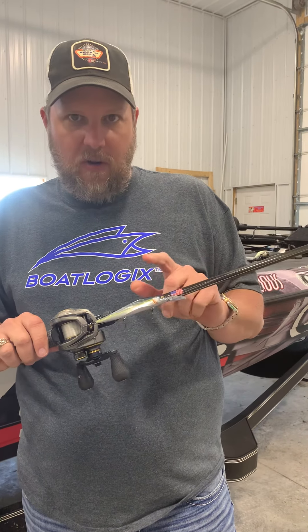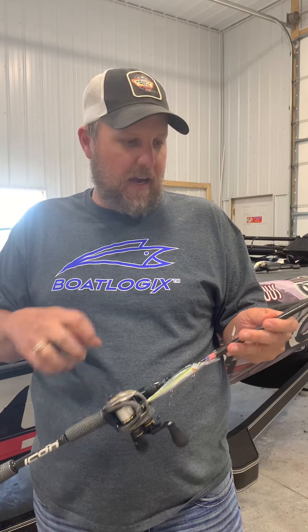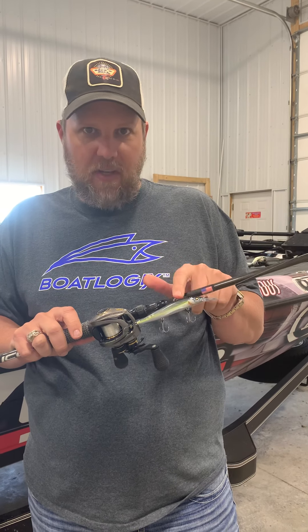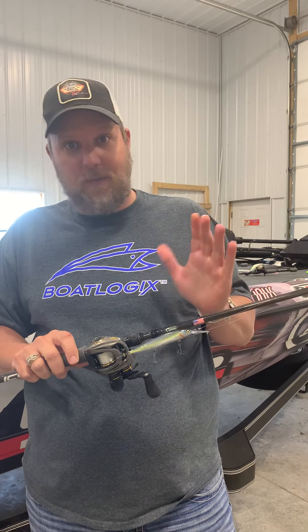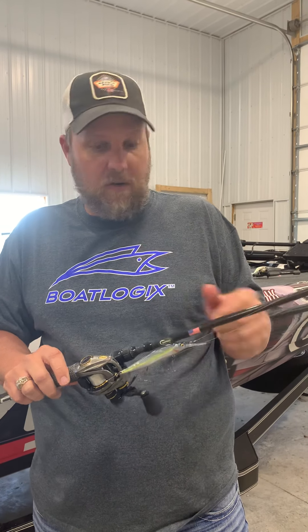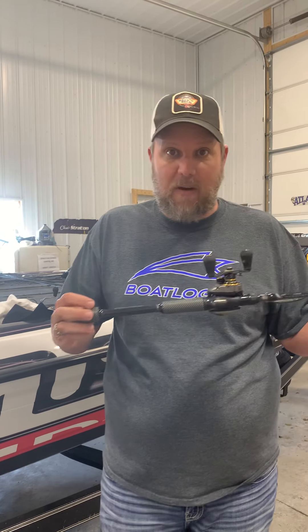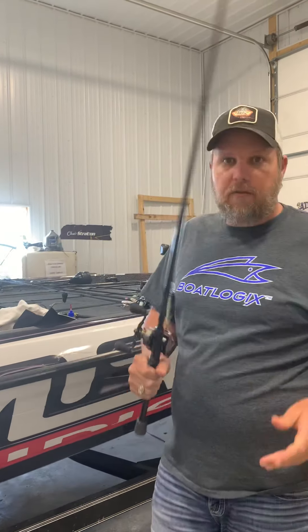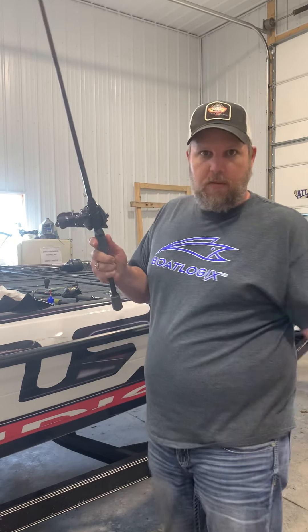They were coming on the Megabass 110 Plus One on the deeper bluffs. When I would pop it and it would dig, they would bite. They're not a sponsor but they are awesome — $25 a throw, you've got to get one. I threw it on a Cash & Icon top water jerk bait rod — great rod, great action.